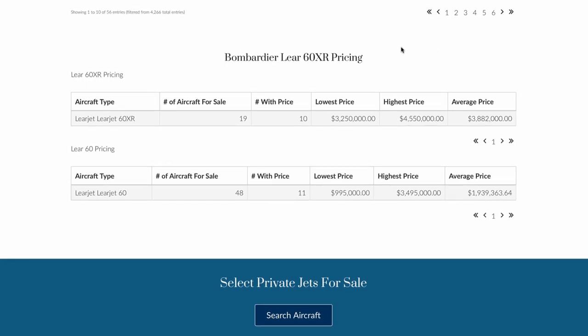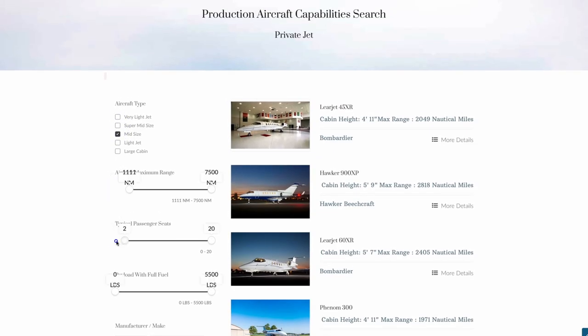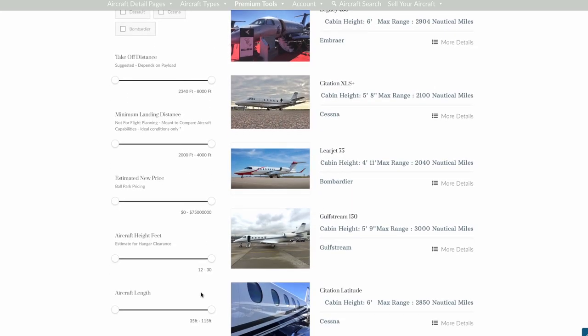In addition to searching for aircraft, we have many other tools including ones for those buyers who are not certain which aircraft best meets their needs. Our aircraft performance search tool allows premium members to see detailed information about range, height, and other important selection criteria that will help a buyer to compare which aircraft types make the most sense for them.